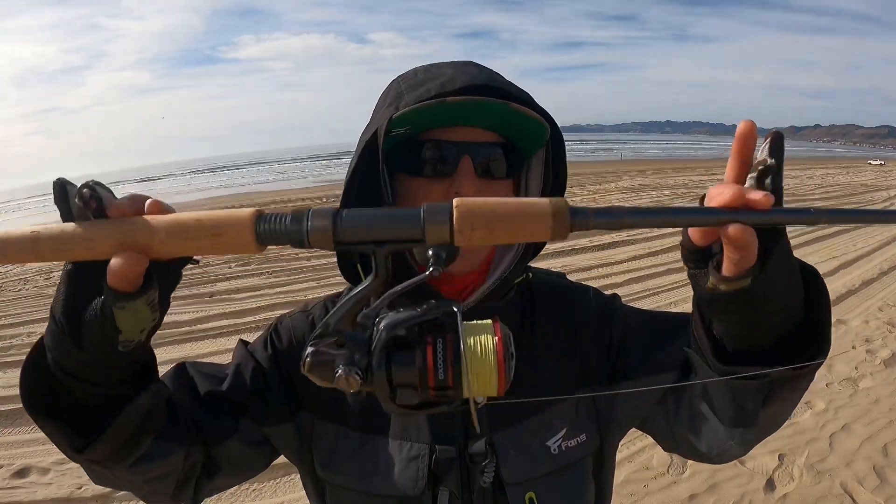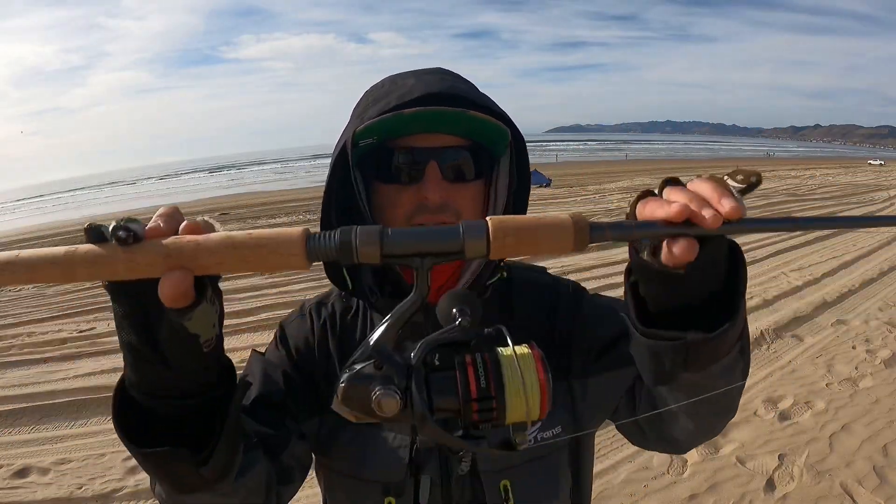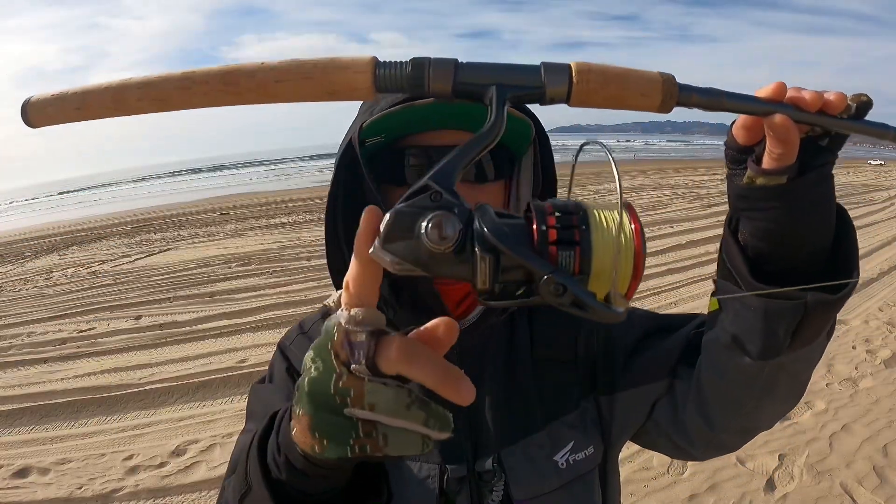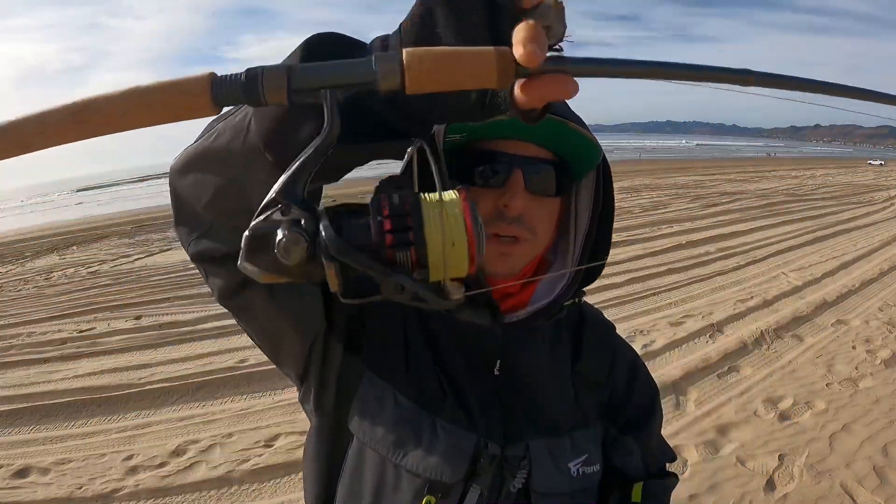Today I'll be fishing with my new Okuma SST, medium weight, 9 foot. It is feather light, paired with the Shimano Vanford 5000. You would not believe how incredibly light this combo is. I love that and I just can't wait to start casting.